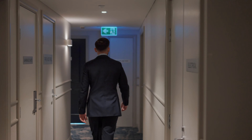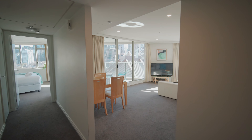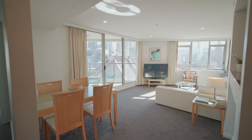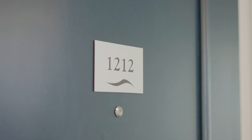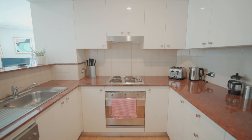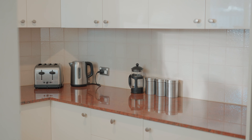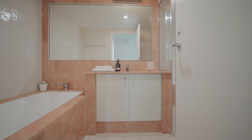Welcome to apartments 1211 and 1212 — two properties, one title, and the most versatile property on offer in the Southbank market today. As you step into your private foyer the options are presented to you immediately. This home lends itself to being a large one-bedroom apartment with adjoining studio, or an oversized two-bedroom riverfront home for you to enjoy.